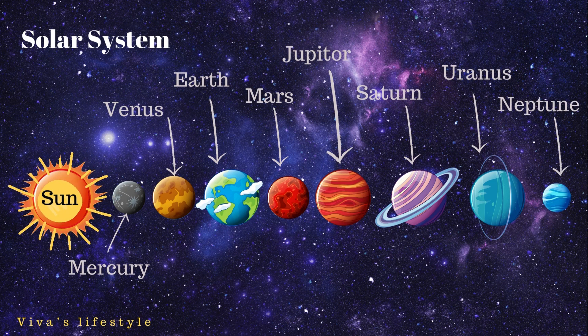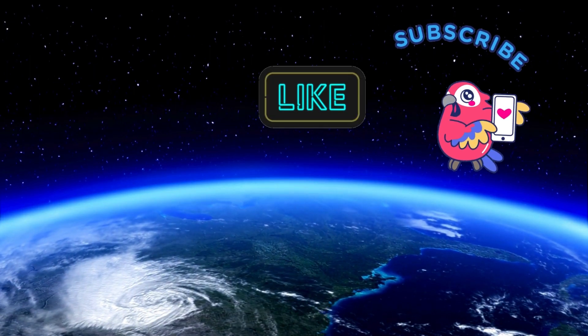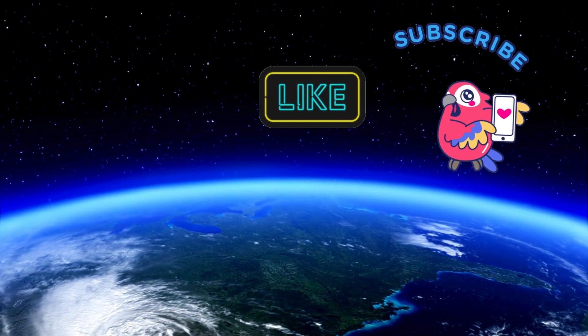So kids, I hope you understand about the solar system. Thank you so much. Please like, share, and subscribe.